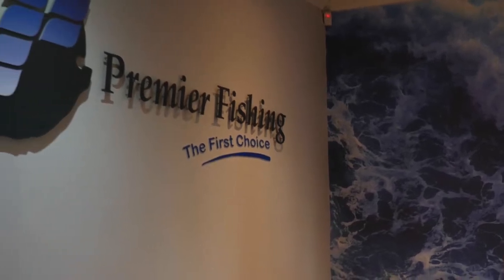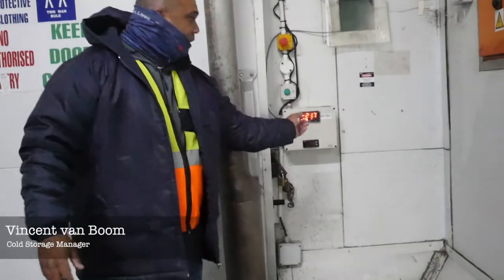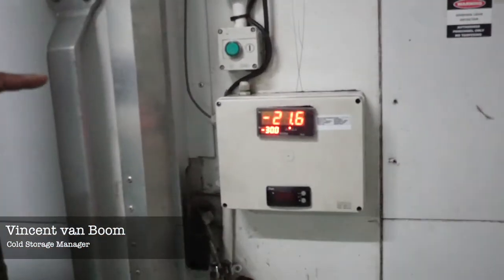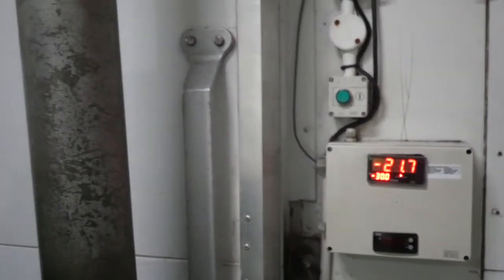I'm just going to take you into the fridge. As you can see, we've got a monitor here and a probe where we monitor our door temperature of the inside of the fridge. It's currently running at minus 21.7.